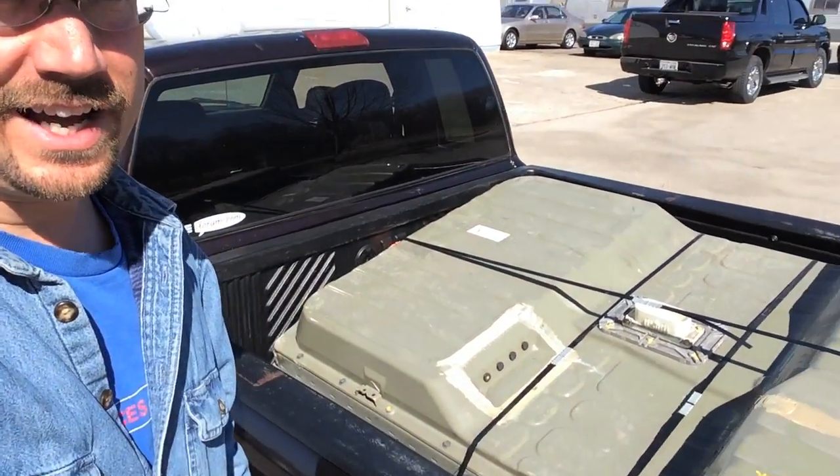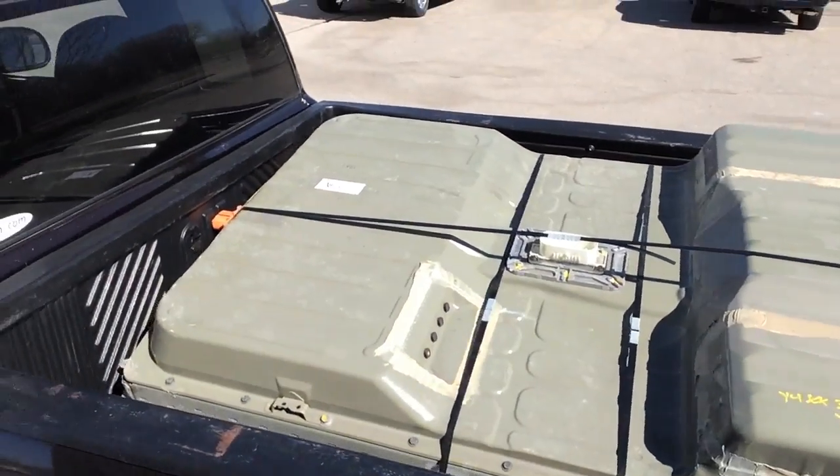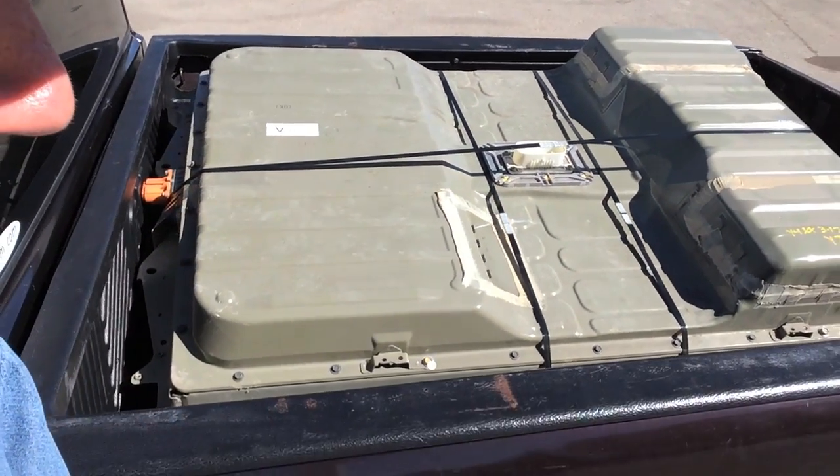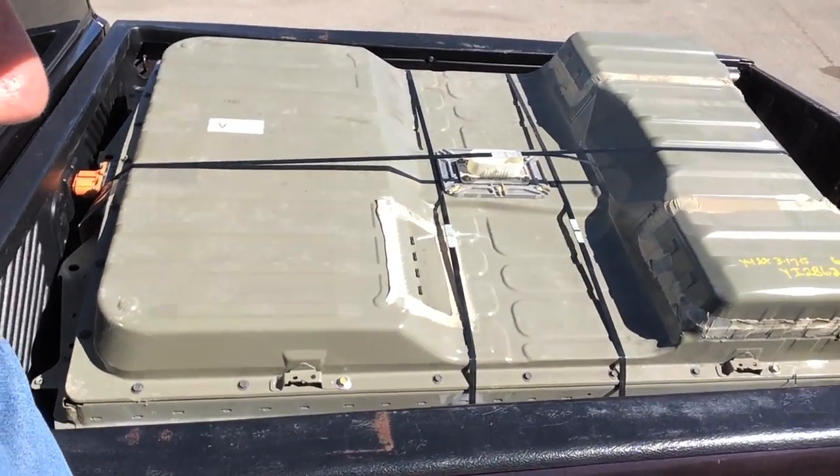Okay, so it was a little bit of work, but look what I got right here — fitting an entire Nissan Leaf battery pack in the back of a little S10 short bed.